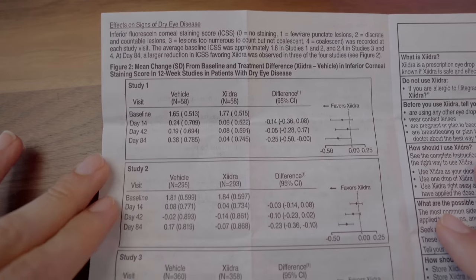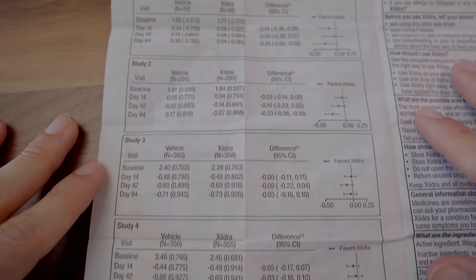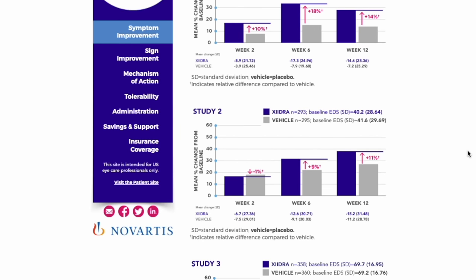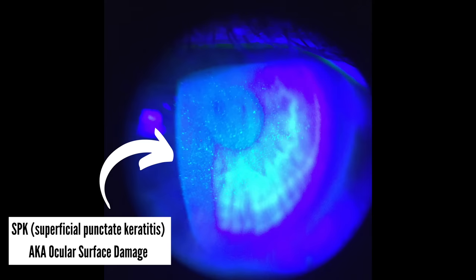Xiidra as a medication did go through four multi-center, placebo-controlled, randomized, double-masked FDA clinical trials, including over a thousand people. These studies revealed that the groups using Xiidra had statistically significant improvements in both corneal signs — meaning corneal staining or ocular surface damage — as well as reduced symptoms, the eye dryness feelings, versus people taking a placebo. It's pretty huge that these studies showed not just symptom reduction, but from a doctor's perspective, the surface of the eye improved as well.